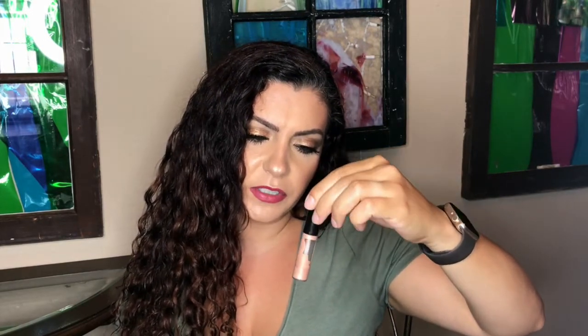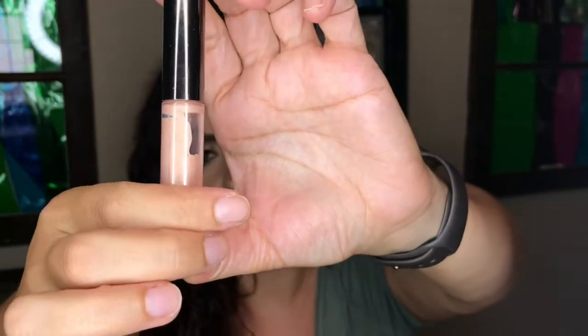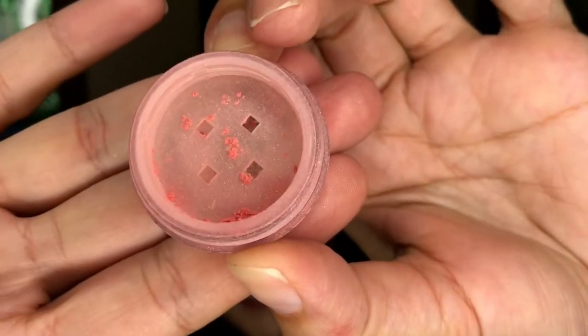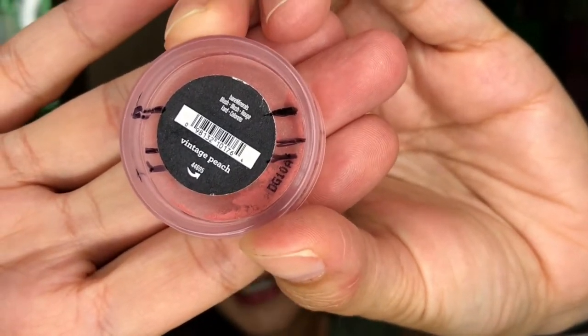The Becca Shimmer Skin Perfecter Spotlight in Opal — you can see a lot of the tube showing, so there's not a whole lot left. Hopefully by my next update it will be gone. The Bare Minerals Blush in Vintage Peach — I am so close! It's almost gone. I think I have maybe one or two weeks left. I'm really excited, though I really like this blush.